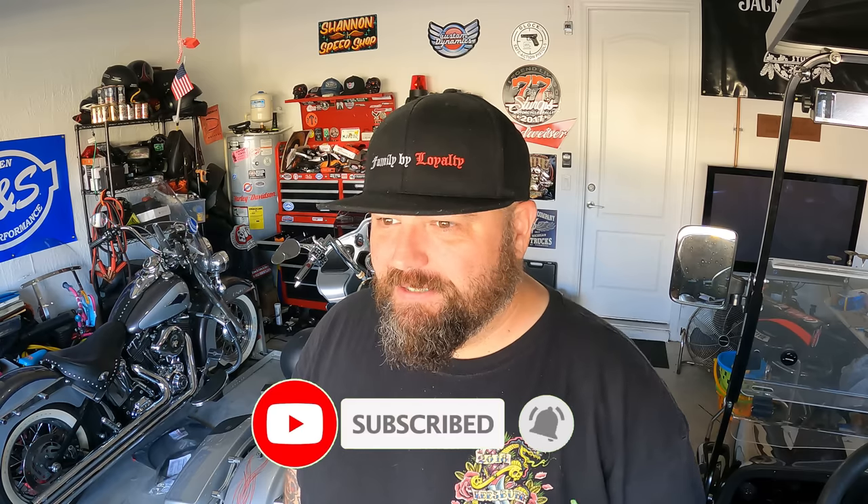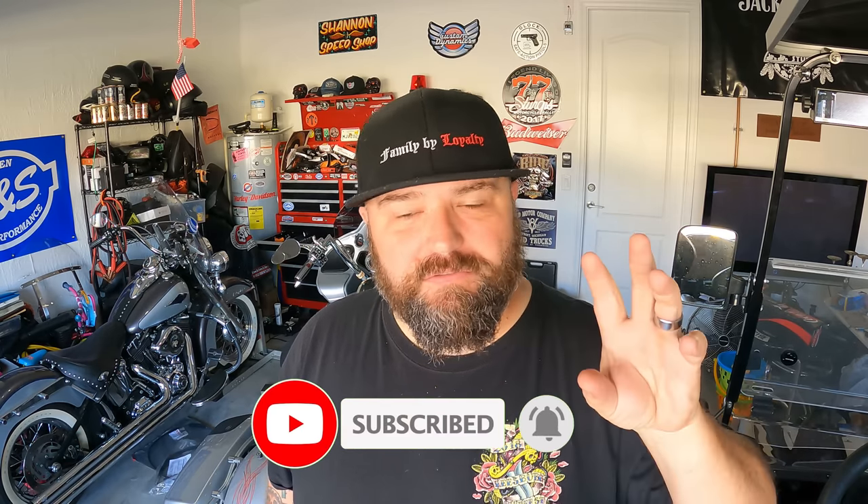Good afternoon/evening y'all. Let's talk about the Electric Glide Revival — not in the positive way everyone else is talking about it.